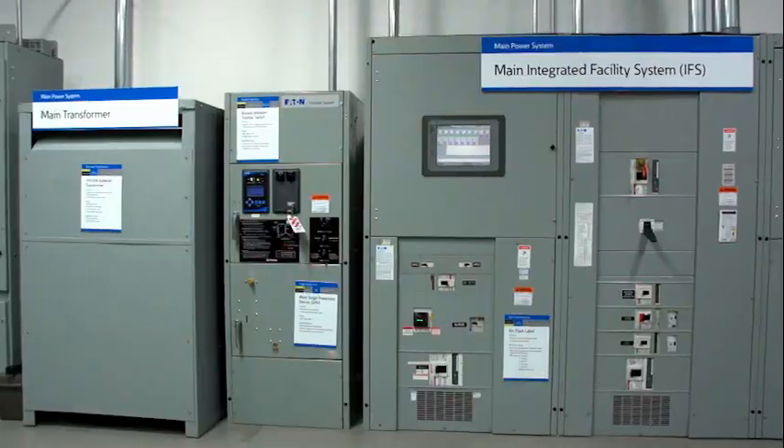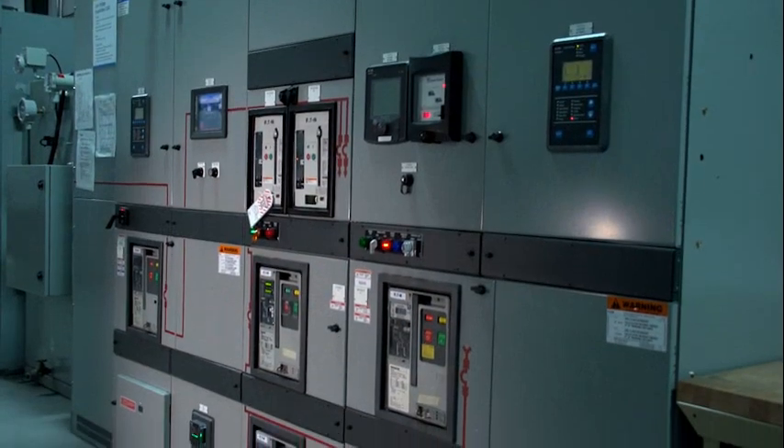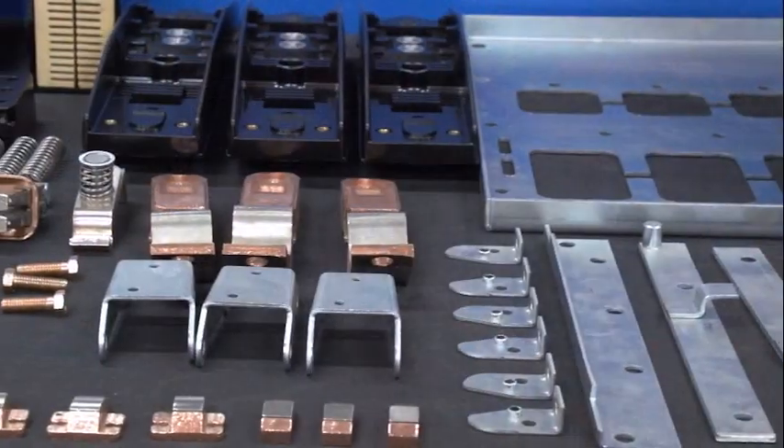When you come to visit us here at the Power Systems Experience Center, you can see the application of power circuit breakers in low voltage and medium voltage switchgear. What you may not realize is during your tour of the PSEC, you also have the opportunity to see how Eaton can recondition your existing breakers or fit new equipment into your existing switchgear.